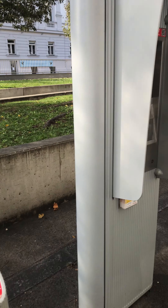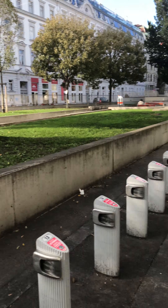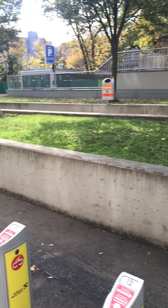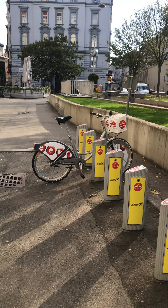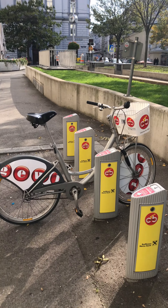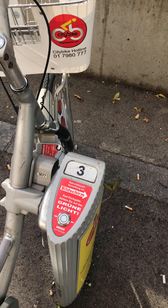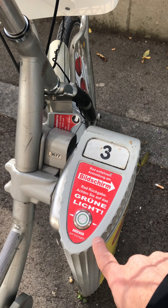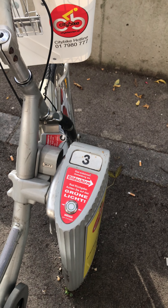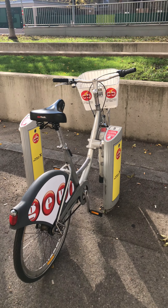If you rent right now, you put the credit card here and choose the number — here we have number 3 and number 24 as the only two available. You will see that the light will get green. Also when you come back and put it back, there has to be a green light. Then you just push the button and the bike comes out. I will not rent it today, but just to give you an idea.